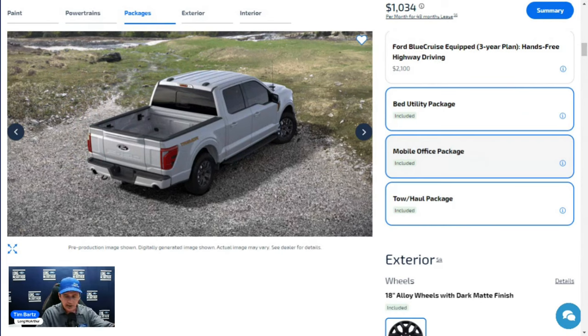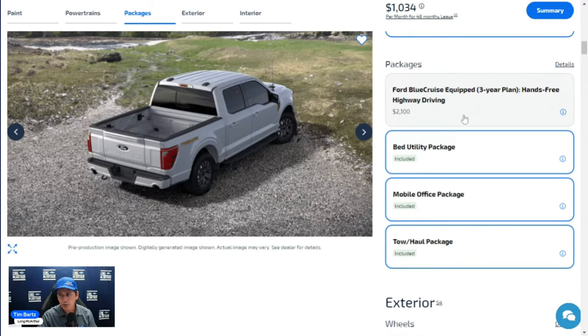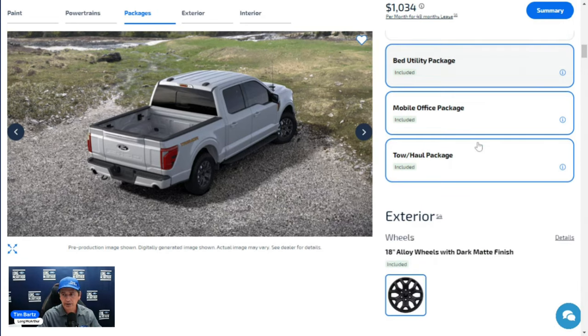One more item shown as a package: BlueCruise hands-free driving for three years at $2,100. This is optional on both 401A and 402A — if you know you want it, you can include it in your build upfront rather than paying a separate bill for the subscription later.